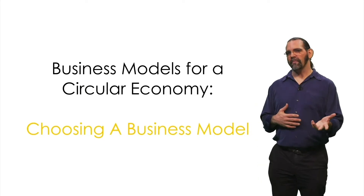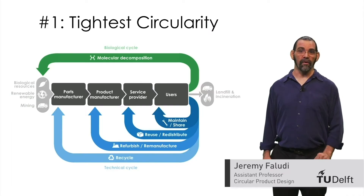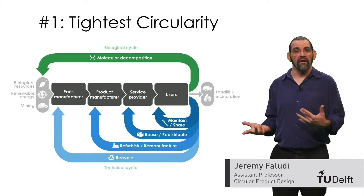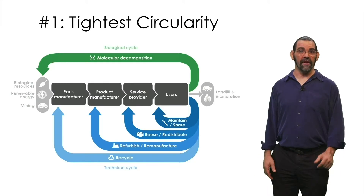How do you choose a business model that supports your goals? First, consider what would provide the tightest circularity for your product type — durability or upgradability, product sharing or something else. What are the tightest circles of material flow that you could economically achieve?